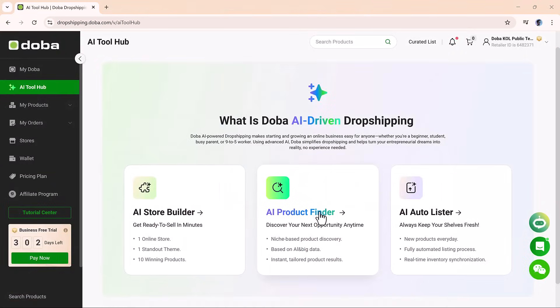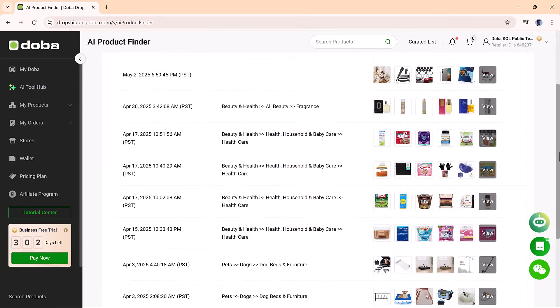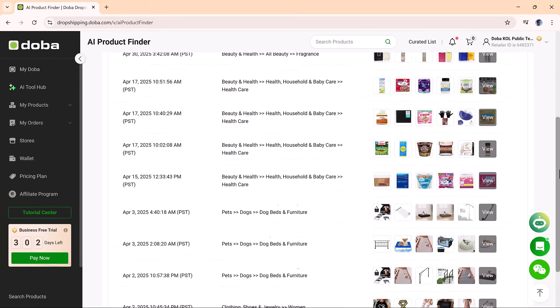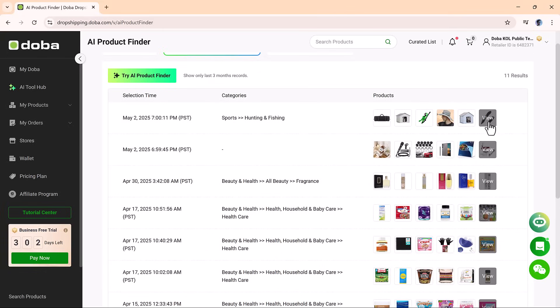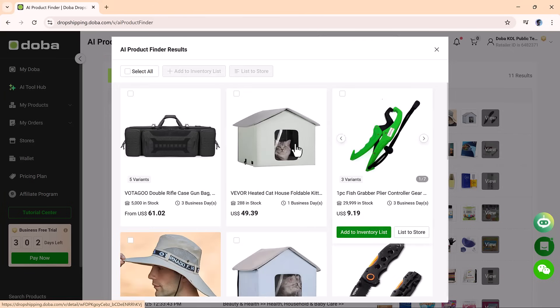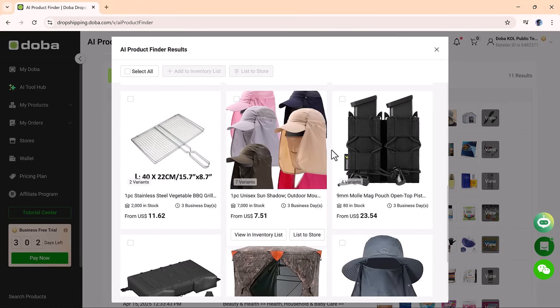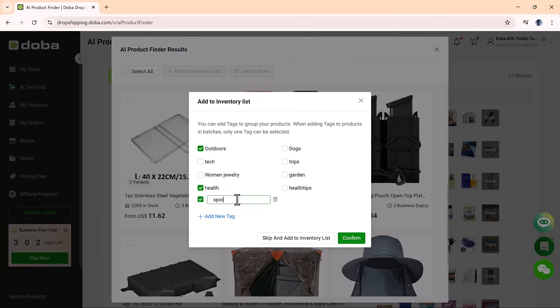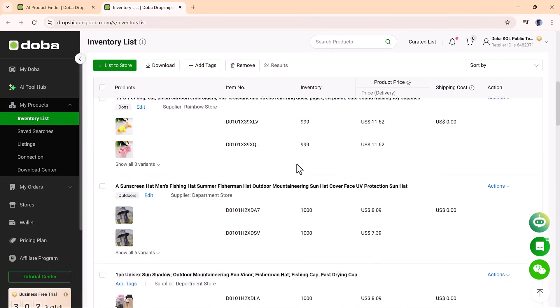Now let's talk about products. The AI Product Finder is where Doh Ba really starts to shine. This tool uses AI and big data to help you discover high-converting products tailored to your selected niche. When you open the product finder, you'll see curated product categories and a wide variety of inventory options. You can filter by selection time, category, and popularity to help you find the best items for your store. When something catches your eye, you can add it to your inventory or instantly push it to your store with one click. It's a fast and efficient way to build a product catalog that actually sells.